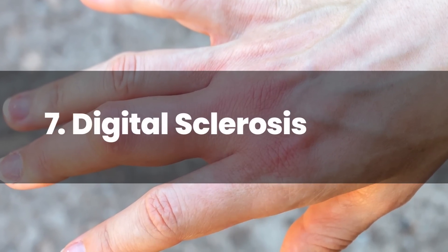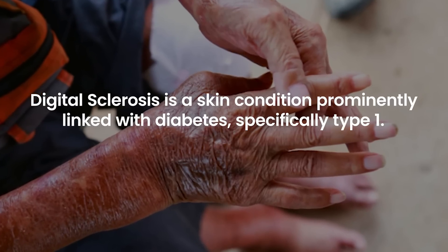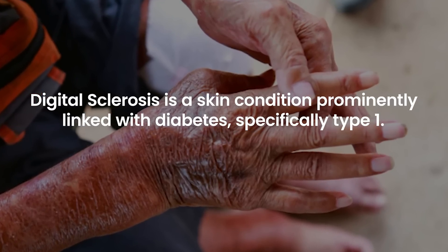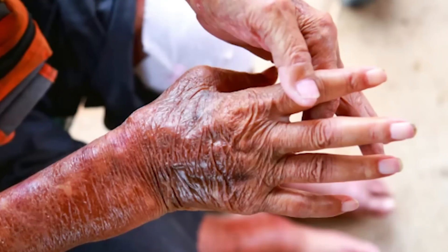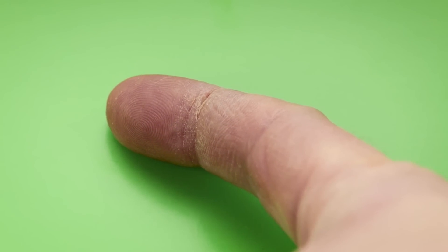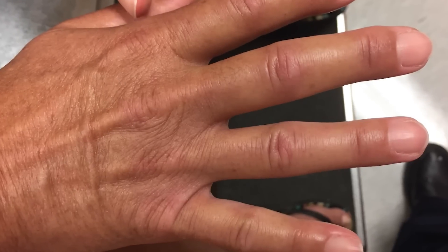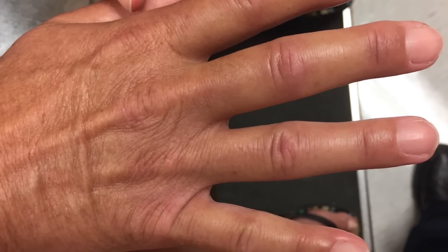Number 7: Digital Sclerosis. Digital sclerosis is a skin condition prominently linked with diabetes, specifically type 1. It is characterized by the skin on the back of the hands, feet, and even the face becoming thick, waxy, and tight. The affected joints may become stiff, which can limit their movement, particularly in the fingers. This tightness often gives the skin a shiny appearance.